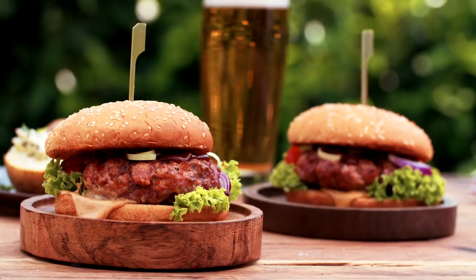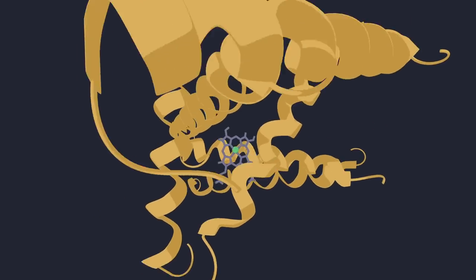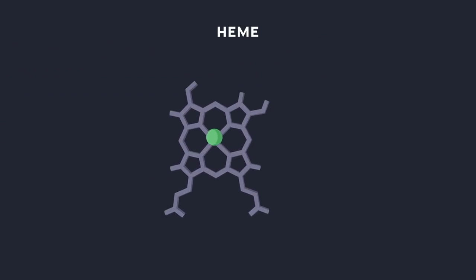It's hard to overstate the magic of a traditional burger — the taste, for one, but also the smell and texture. That's thanks to lots of different kinds of proteins, most importantly myoglobin, which contains something called heme. That's the taste of iron you get.